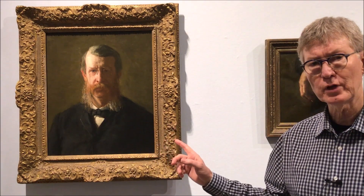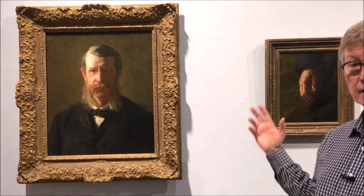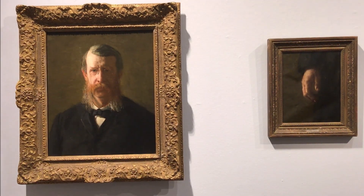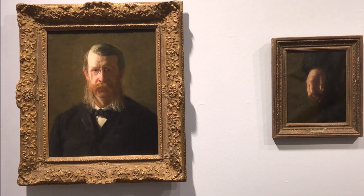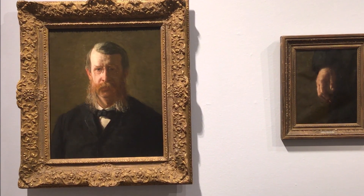Welcome to another edition of your daily dose of art. Today I want to tell you about an unusual painting in the collection by Thomas Eakins. It features his good friend George Barker, but also this hand that was cut apart from the original. George Barker was a professor and renowned physicist at the University of Pennsylvania and a very good friend of Eakins.